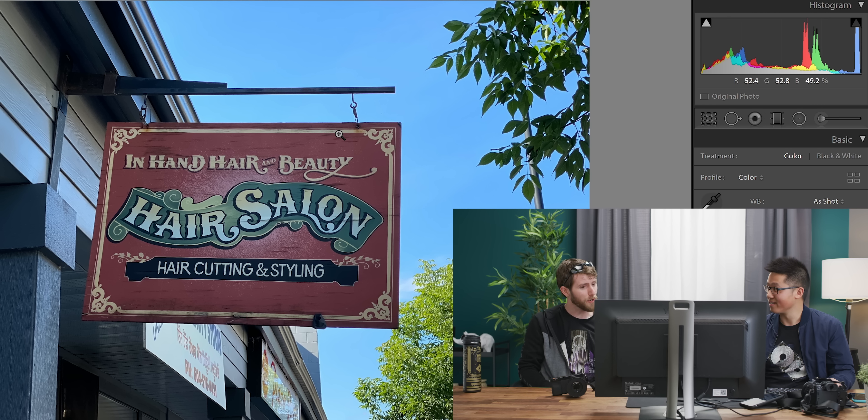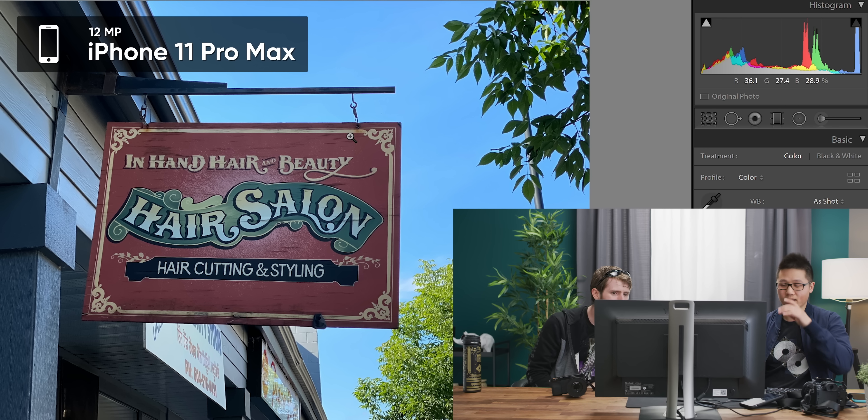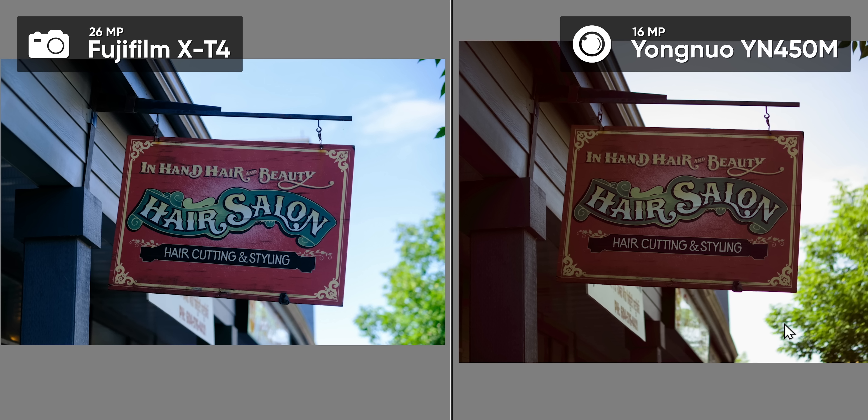This also looks like a cartoon almost. Well, it's the smart HDR — was this guy really that blue? No. So this is the X-T4, and this is the Yongnuo. Yeah, so how much does that camera cost though? In fairness, it's about $1,699 US. So it's five or six times the price — and you can't upload straight to Instagram directly from the camera.